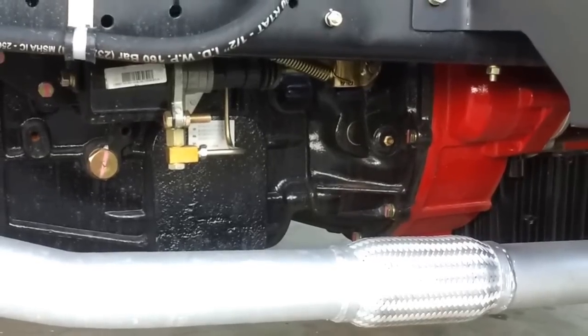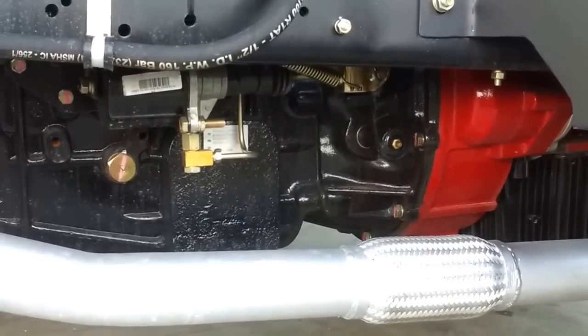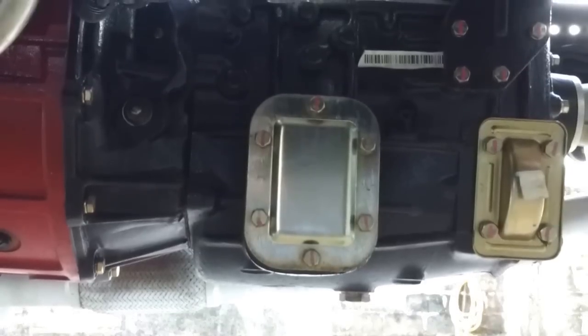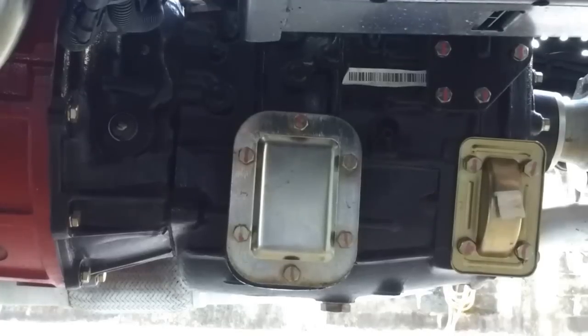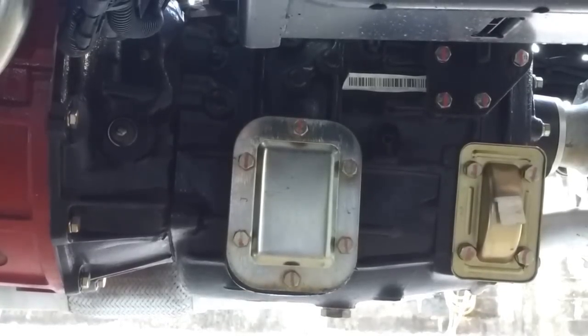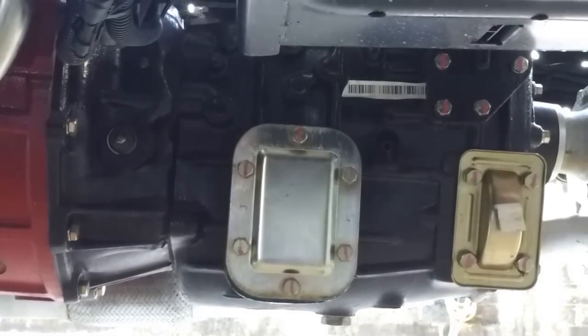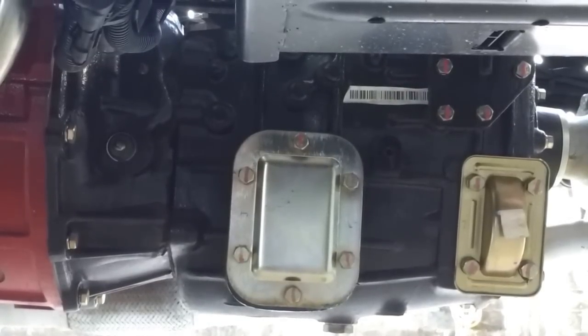Apart from the highest horsepower engine, JAC is also equipped with the highest torque transmission in the market. This transmission uses Nissan technology and is able to produce 450Nm of torque at 2200 RPM.